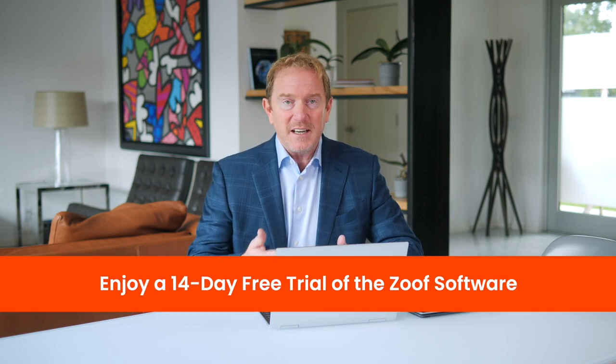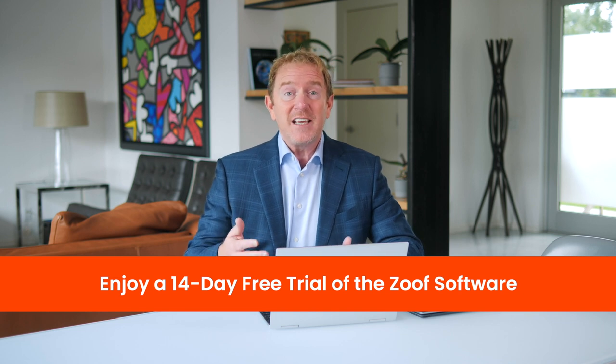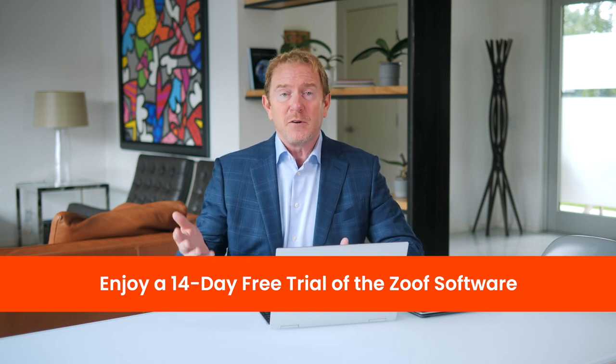When you go to Zoof.com, you can sign up and get a free 14-day trial, so you can do everything I'm going to show you. Then in 13 days, if you've found your product and don't want to pay for Zoof, that's totally fine — just cancel your membership. But go ahead and use Zoof right now for free and sign up for their free trial.